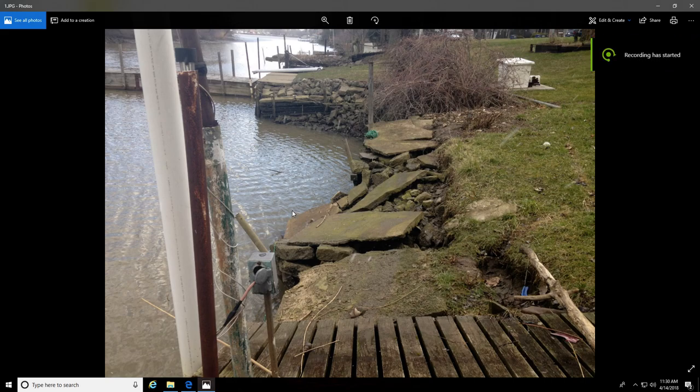Hello, this is Michael with Earth Watching. Today is Saturday, April 14th, 2018. I'm showing you the extremes of the water levels in Lake Erie by where I live. This was approximately eight days ago — I took this photo when the water level was down. I just got this house last year and I'm fixing it up so I can put a dock out here.